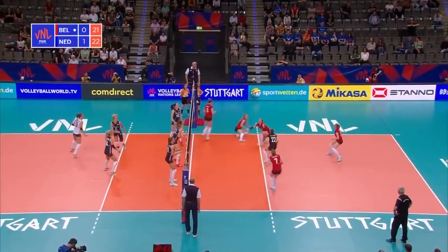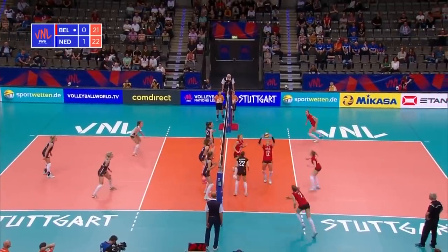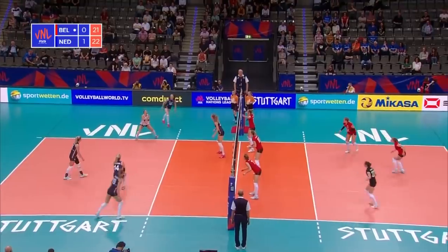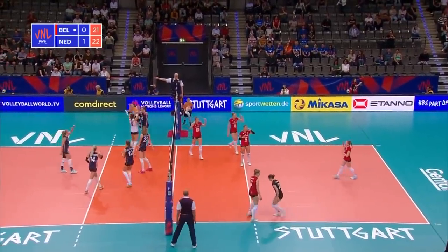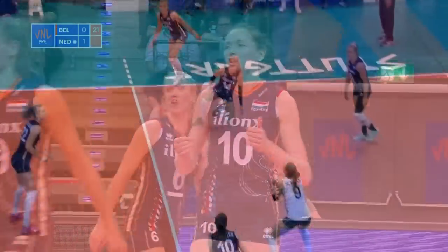Over the top, retrieved, recycled, blocked. Here's the set, up towards the ceiling — set from Scotes' forearms, and it's away for another one for the Netherlands. 23-21 they lead.